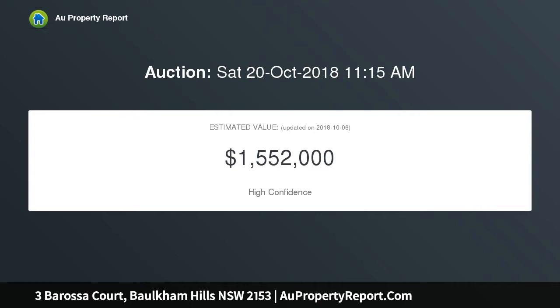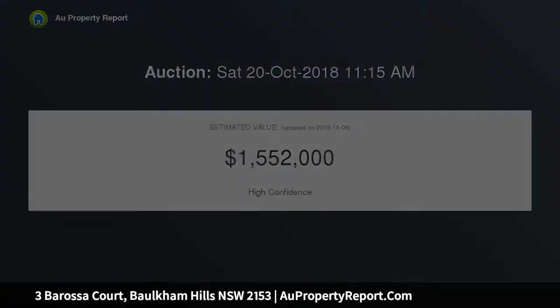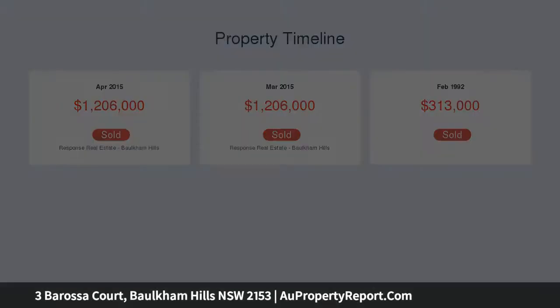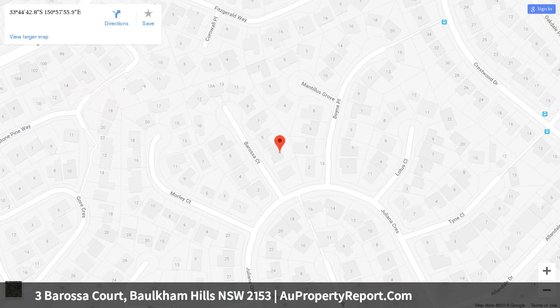Dark timber flooring and shutters enhance the separate lounge. Dining area opens out to patio overlooking backyard and pool. Covered alfresco space and rumpus is ideal for entertaining. Light-filled kitchen boasting stone benchtops and gas cooking.